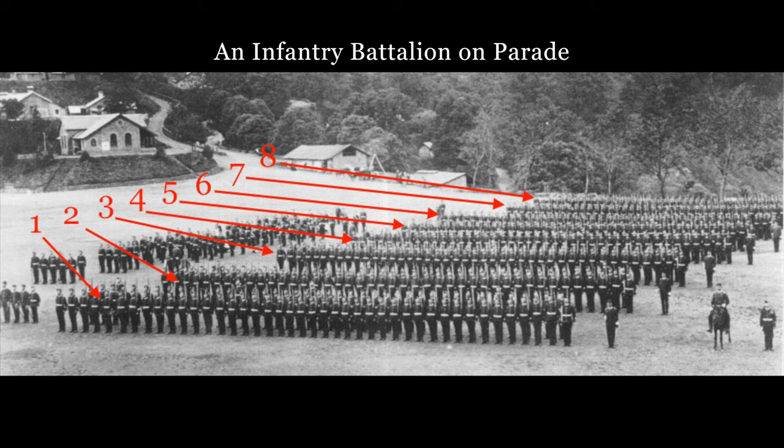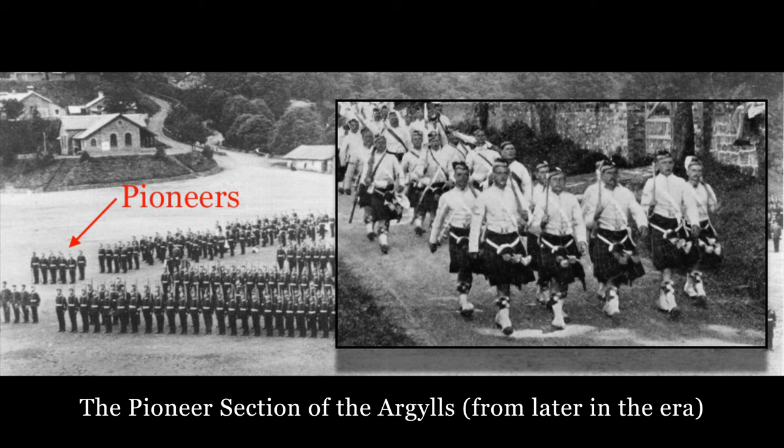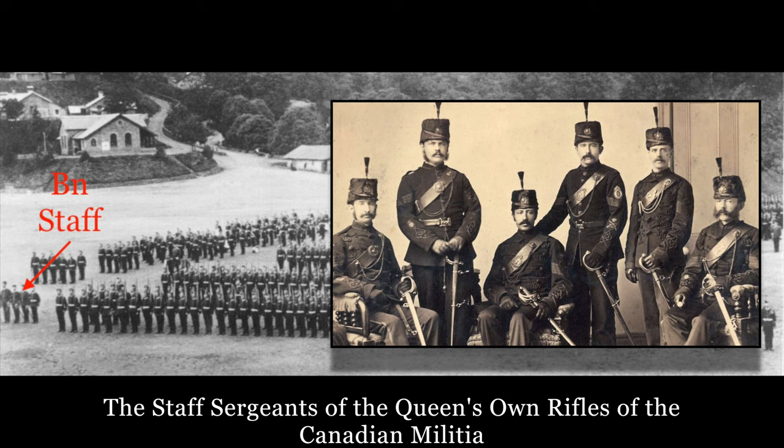At full strength, numbering some 800 to 900 men, the battalion was nominally divided into eight companies, along with other subunits such as the Corps of Drums, the band, and a small section of pioneers. As well, there was a small selection of senior ranks who looked after the administration of the battalion. The whole was commanded by a lieutenant colonel.